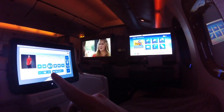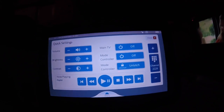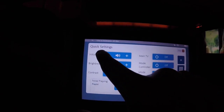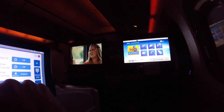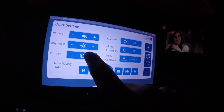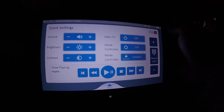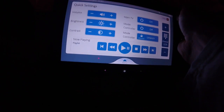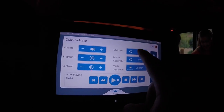This is me showing how you can control the main TV using the side screen — you can adjust volume, brightness, and contrast. Something I only found out after flying hundreds of times: there's a small white light at the bottom of the side screen that lets you turn the main TV off completely, making it nice and dark for sleeping.